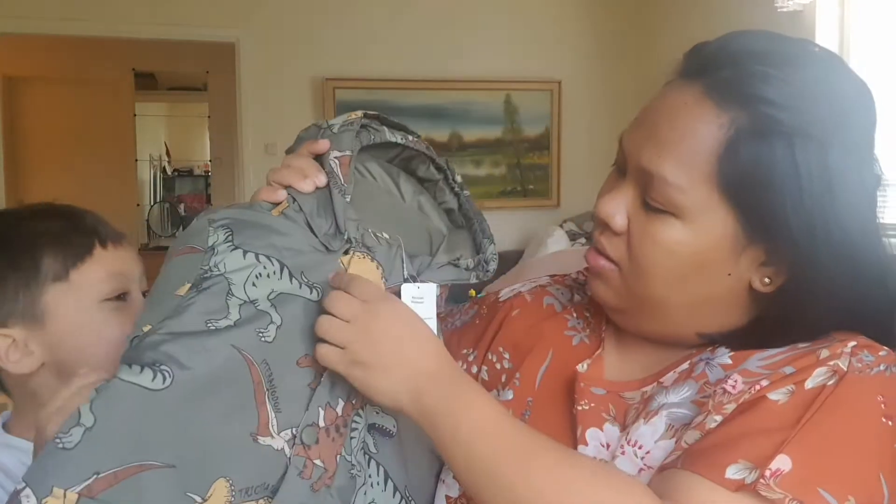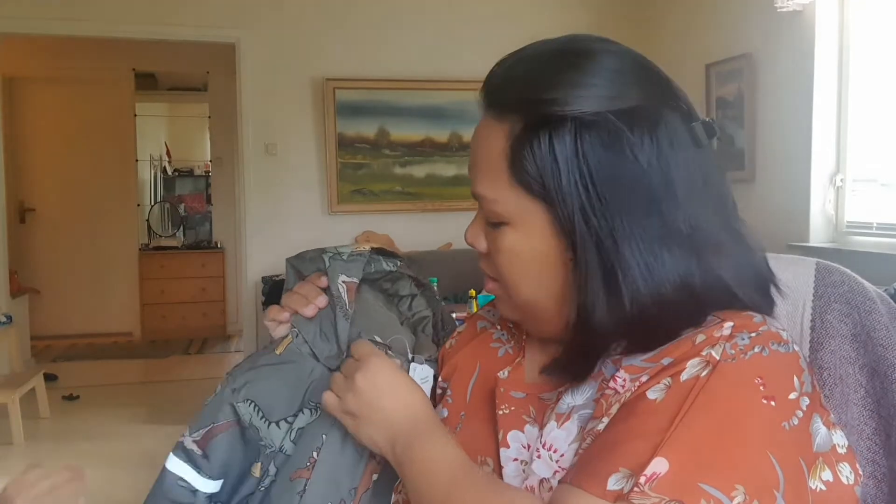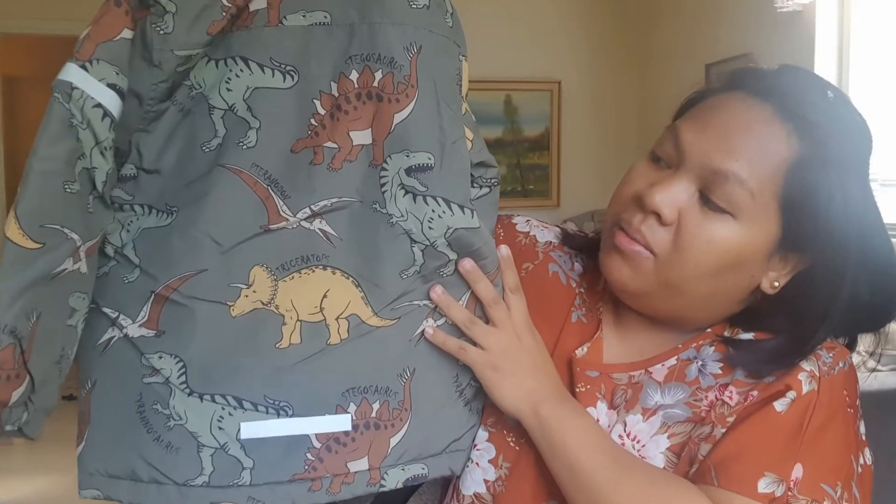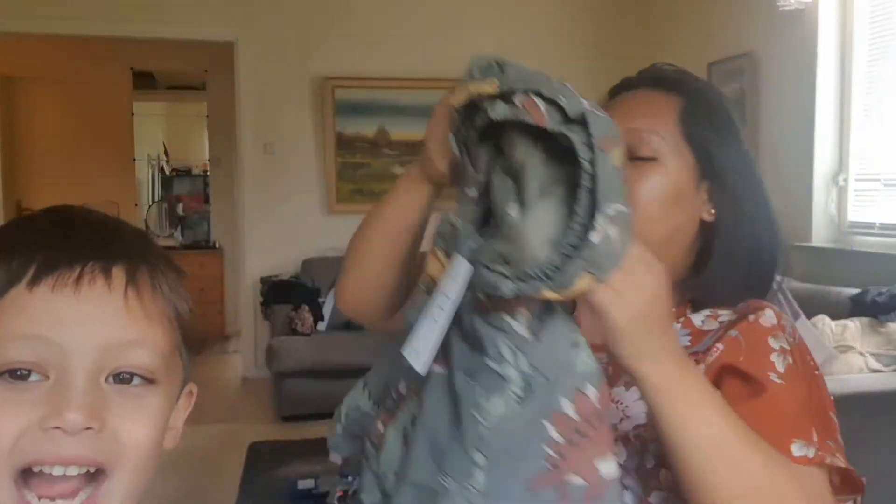Look! The hood, the hood! And this one is a jacket. It's fall too, so you will not freeze outside. It looks like this - it's a dinosaur! He likes it. I love dinos, I love dinosaurs!